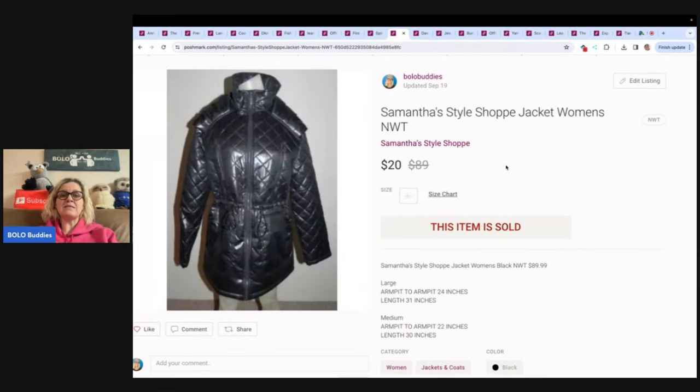This is a Samantha's Style Shop jacket. I got this when Fashion Bug went out of business — that was a long time ago, I think before I got married. I still sold it for $20, made a profit, had a whole bunch of them. It was a multi-quantity item. I went into Fashion Bug and bought out a lot of their items at 90% off before they closed, so I did not have much in this.